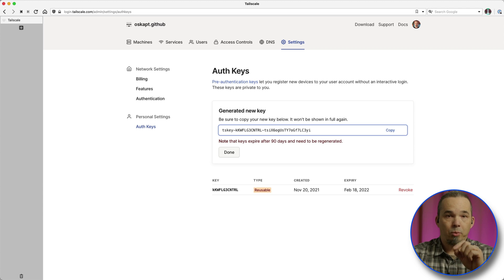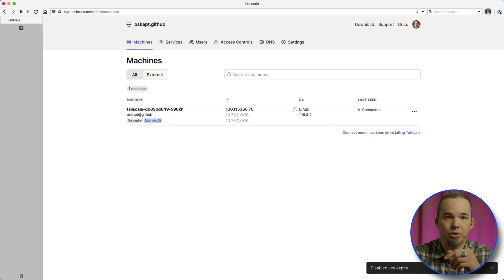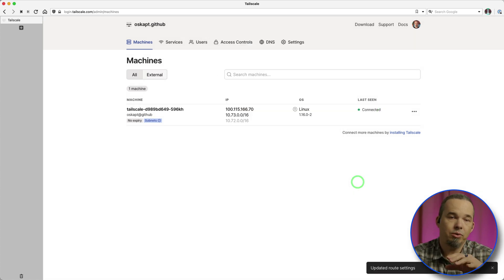Once that pod is up and running, we need to make some final changes in the TailScale admin interface. Host keys have a default expiration of 90 days, after which the service has to be restarted to renew its keys. Losing this connection or restarting it every 90 days defeats the purpose of what we're trying to build, so we're just going to turn that off. The other thing we need to do is tell TailScale what routes to accept from this network. Even though we're announcing the two CIDR blocks, I'm only going to activate the service CIDR. So that's it for the local cluster.